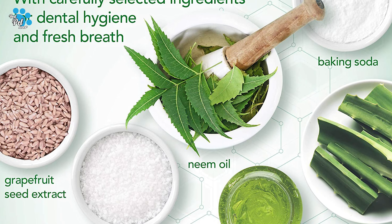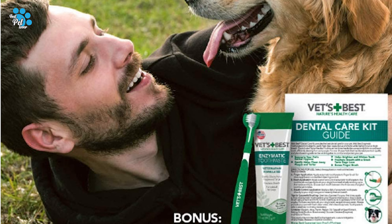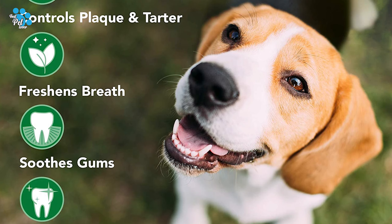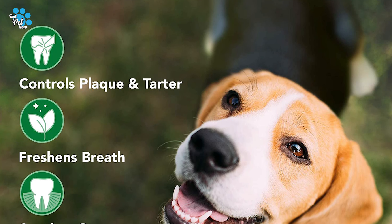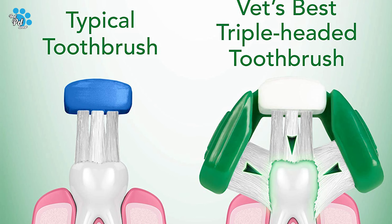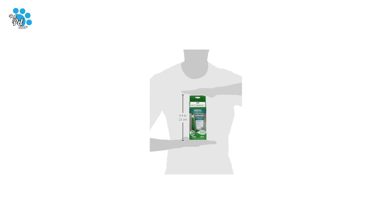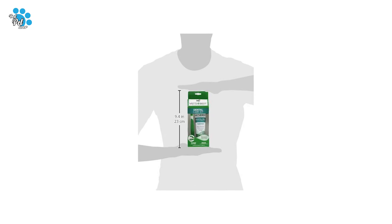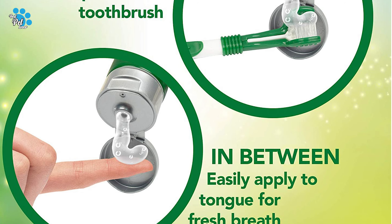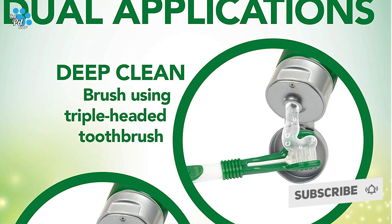Vet's Best Dog Toothpaste is formulated by veterinarians with natural ingredients including neem oil, grapefruit seed, and aloe, which help keep your dog's breath fresh and teeth healthy. The toothpaste formula also has both antibacterial and antifungal qualities. You can use this toothpaste gel to brush your dog's teeth with a toothbrush or with your finger. It comes in a 3.5-ounce tube. Customer reviews say it has improved their dog's breath, reduced plaque, and is a good value.